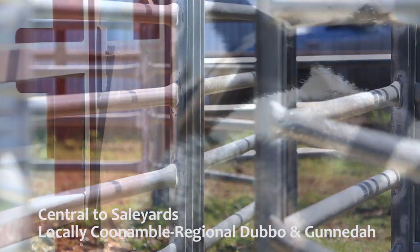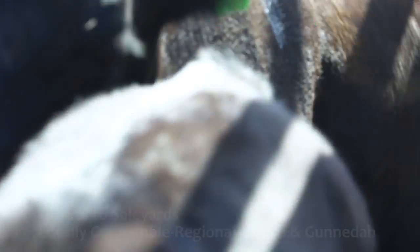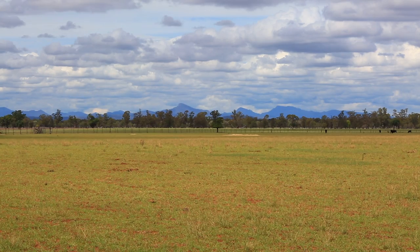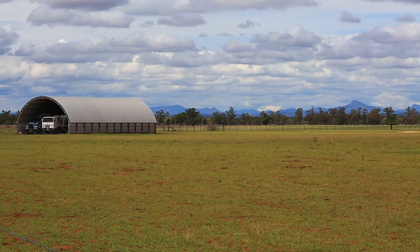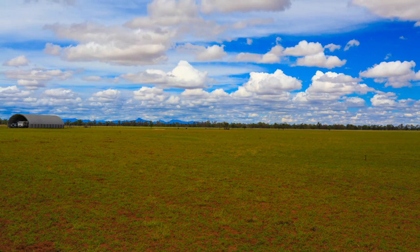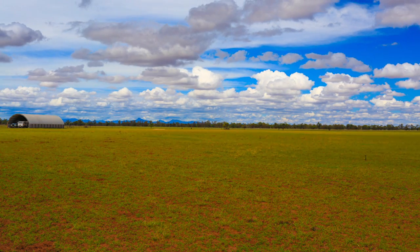Predominantly the weaners go to Gunnedah and the cows go to Coonamble. You know, 30 or 40 points of rain — you can see the result at the moment really. You just get a few showers and it's amazing what this country grows, particularly in summer — it just bounces back really quick.